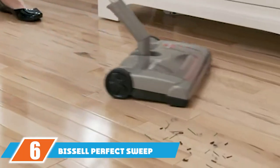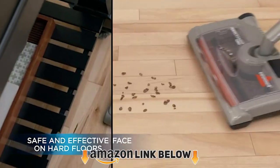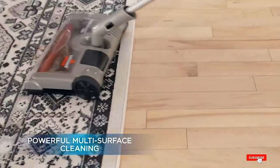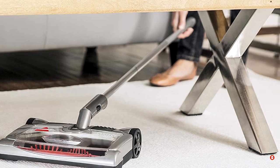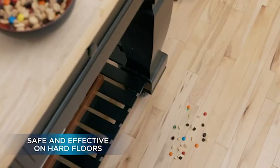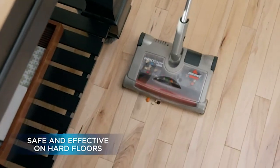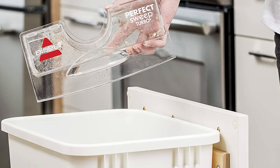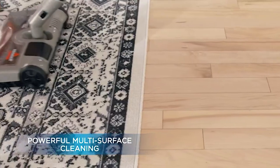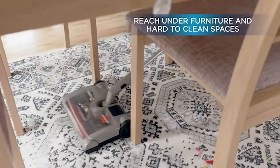The number six position is dominated by the Bissell Perfect Sweep Turbo Carpet Sweeper. This sweeper doubles as a floor and carpet sweeper, serving as an effective cleaning solution. Its gray body is constructed with a combination of plastic and metal. The rubber wheels glide easily, making it easy to maneuver, while the adjustable and flexible metal handle makes it easy to clean hard-to-reach spots. It also includes an easy-to-empty dirt cup, and its cordless design makes it easy to carry around the house from one room to another.